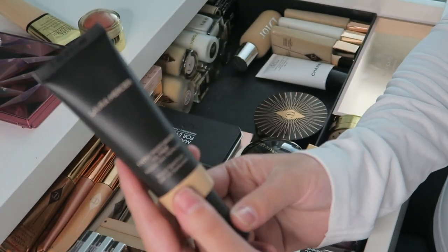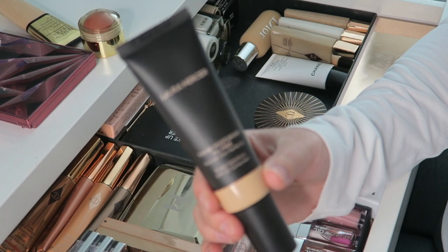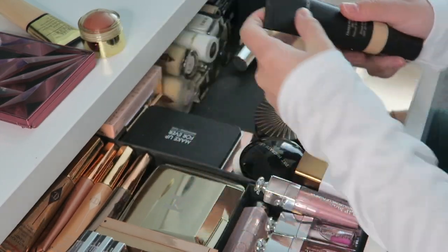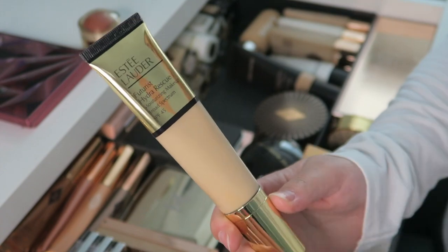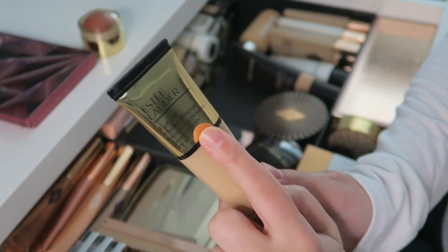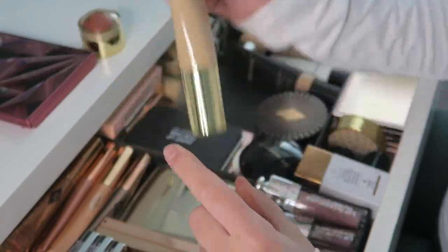Then I have the Laura Mercier Moisturizer — perfect for summer, very lightweight, looks great on the skin. And then I have the Estée Lauder Futurist Hydro Rescue with SPF 45. I love when products have high SPF so I don't have to put on extra sunscreen.